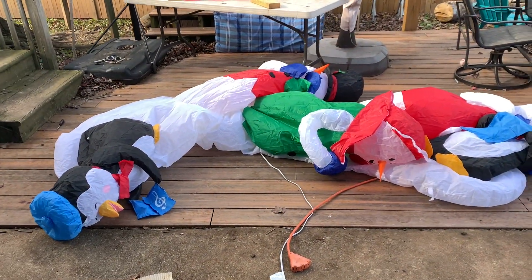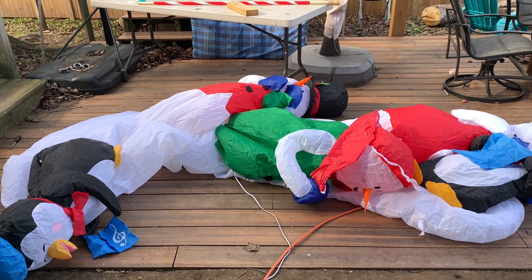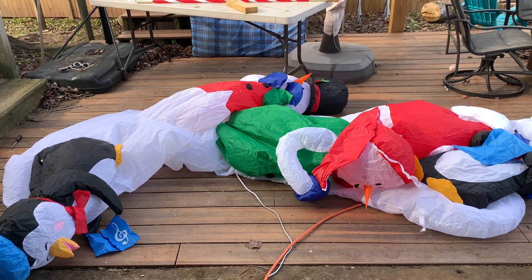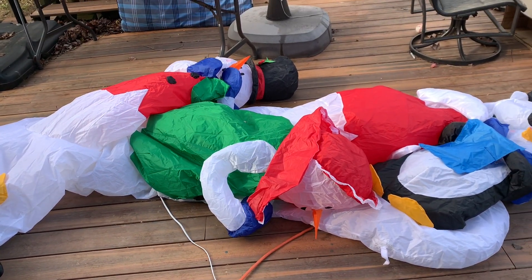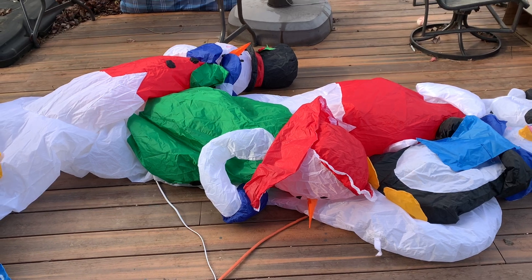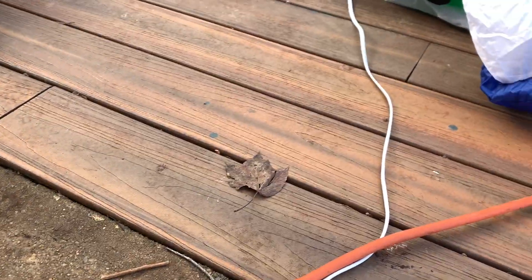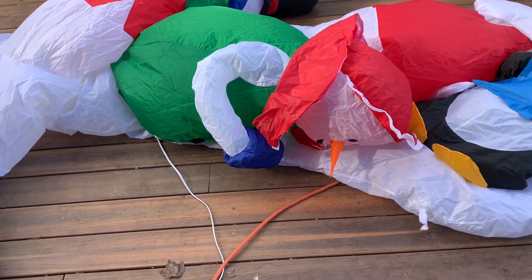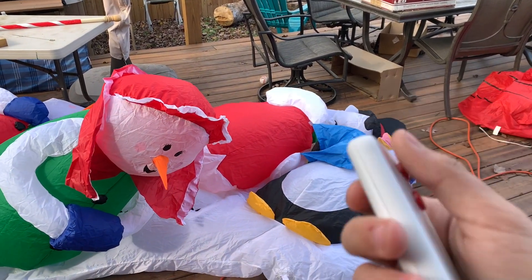I'll go ahead and get it inflated outside and I'll get back to you guys. All righty, here it is all lit up. Unfortunately the winds are about 60 miles per hour right now. Mother nature never wants to cooperate — it wasn't windy yesterday and it's not going to be windy tomorrow. I did already inflate this and it is in amazing condition. I pulled out the remote; it was wrapped up in its original packaging.